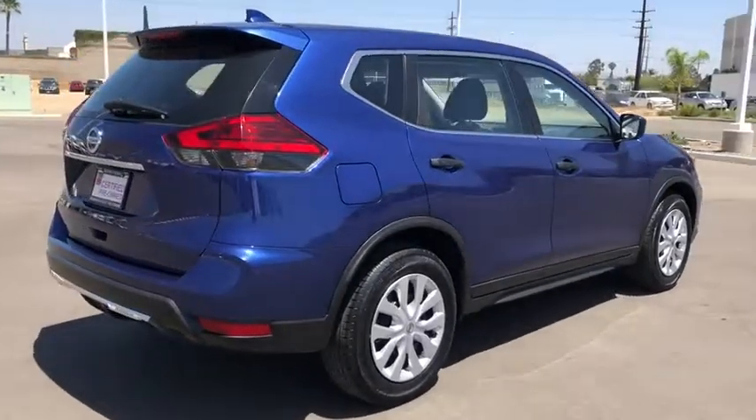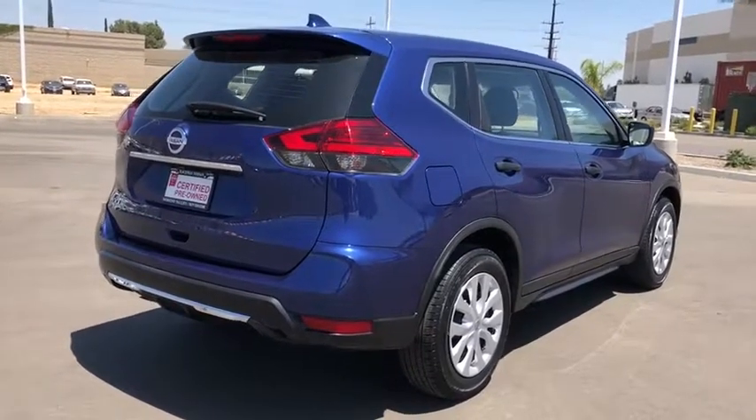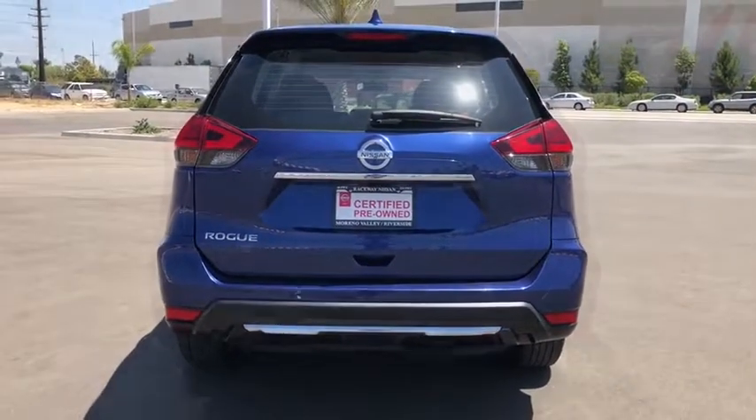This vehicle has less than 45,000 miles. Here are some of this vehicle's great options: traction control, dual airbags, power steering, four-wheel disc brakes, center armrest.